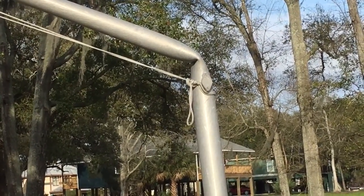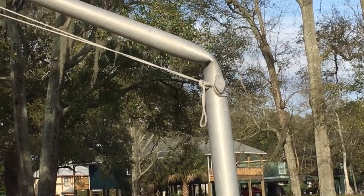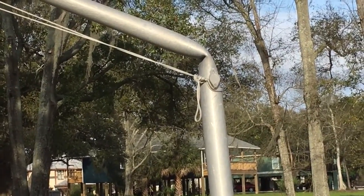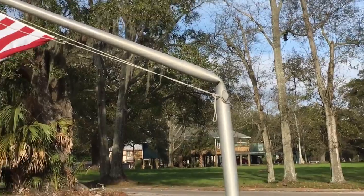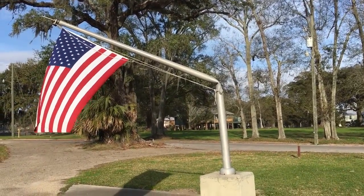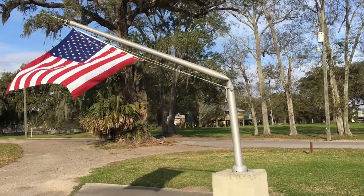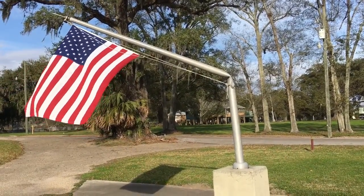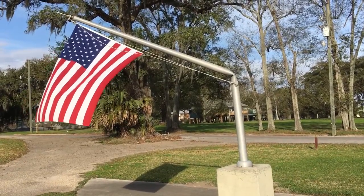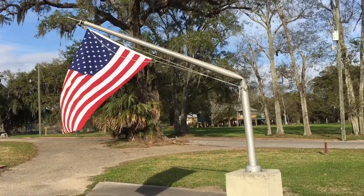We just stopped at a little memorial here and what you're looking at is a bent flagpole. This pole was standing here and Hurricane Katrina bent that four-inch aluminum tempered pole over like that. Kind of amazing.